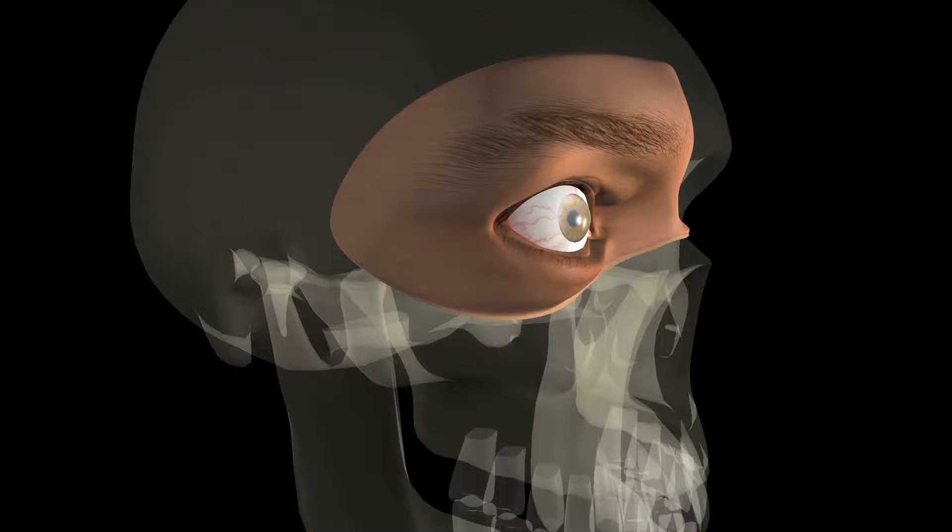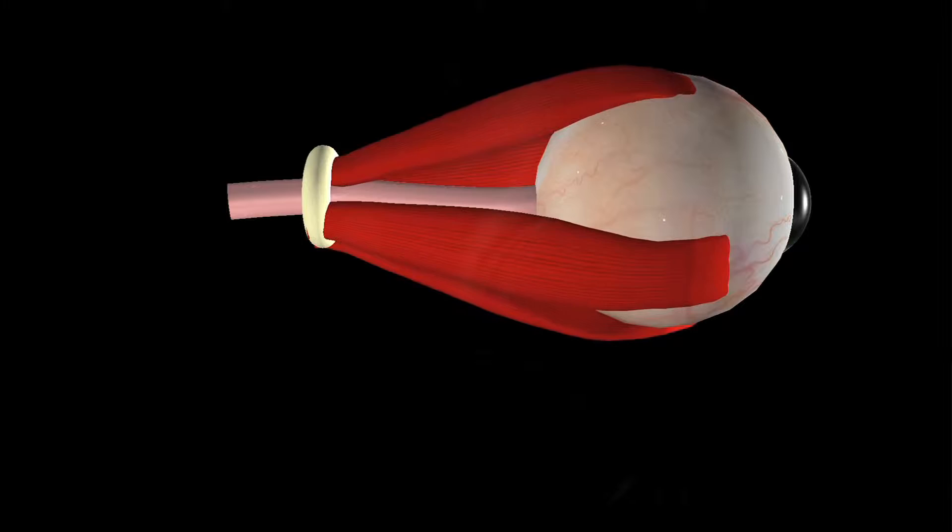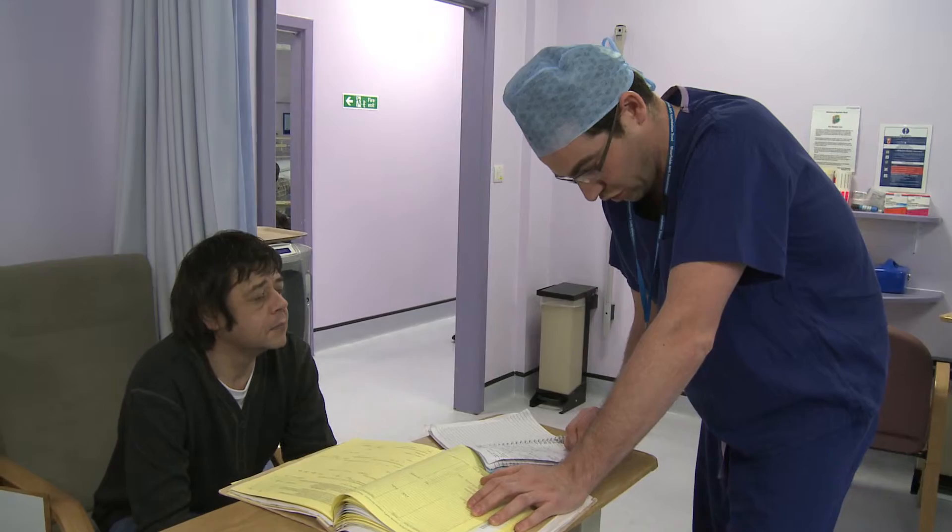In thyroid eye disease, the muscles are one of the target organs. Initially, the muscles become swollen, making it difficult for the patient to move their eyes — they feel tight and often painful, particularly looking up. After a period of swelling, which can be seen on imaging, the muscles become scarred and stiff, making movement even more difficult. This results in double vision — seeing two images at the same time.